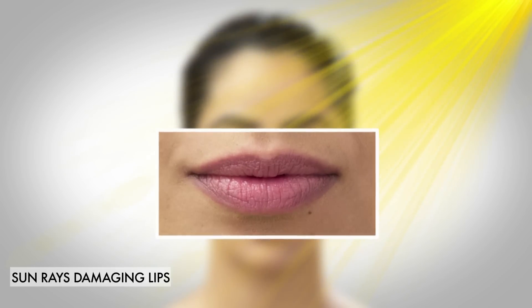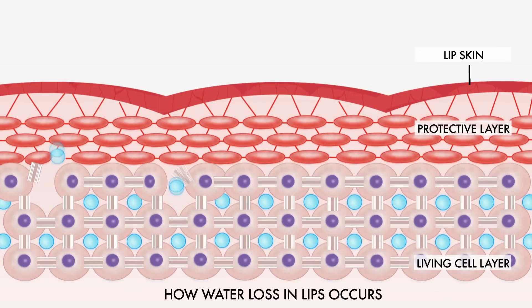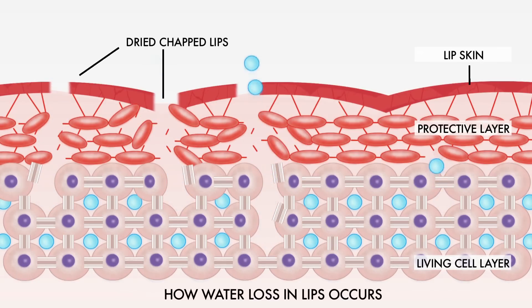Every day the sun damages your lips by drying them further and also adding to the pigmentation. Number four, the water loss from the lip is a lot more than the rest of the body. A lot of people think that licking the lip is a solution for dry lips, but licking actually makes them further dry because it leads to a lot more water evaporation and also makes the lips dark.